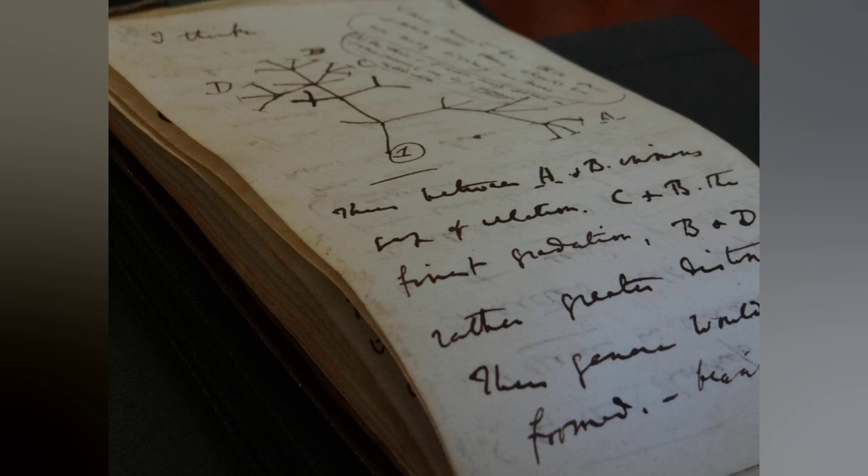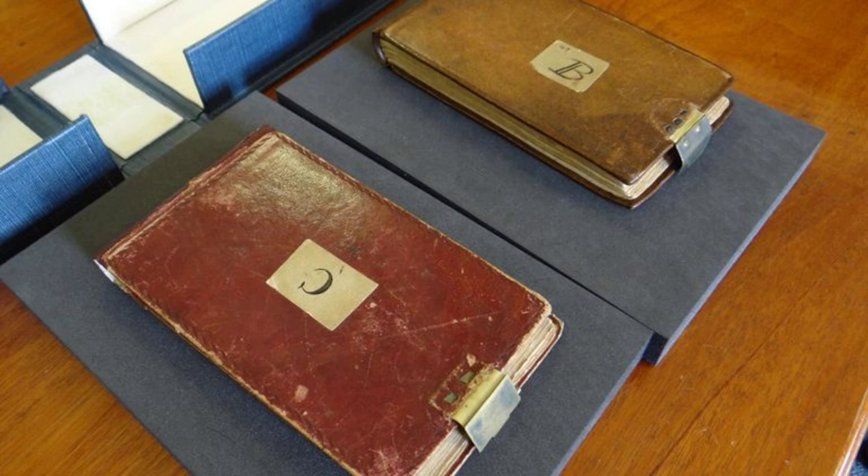Inside a bright pink gift bag was a dark blue, but empty, archive box. Its priceless contents were wrapped separately in cling film and sealed in a brown paper envelope with the following typed words: 'Librarian. Happy Easter X.'